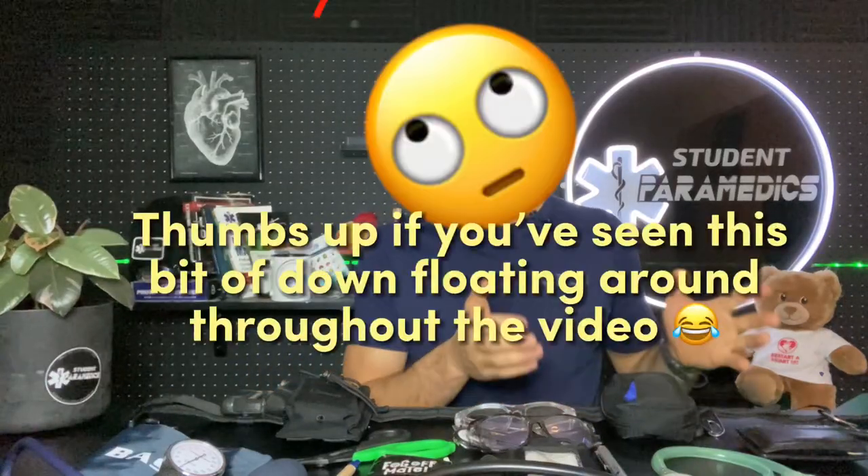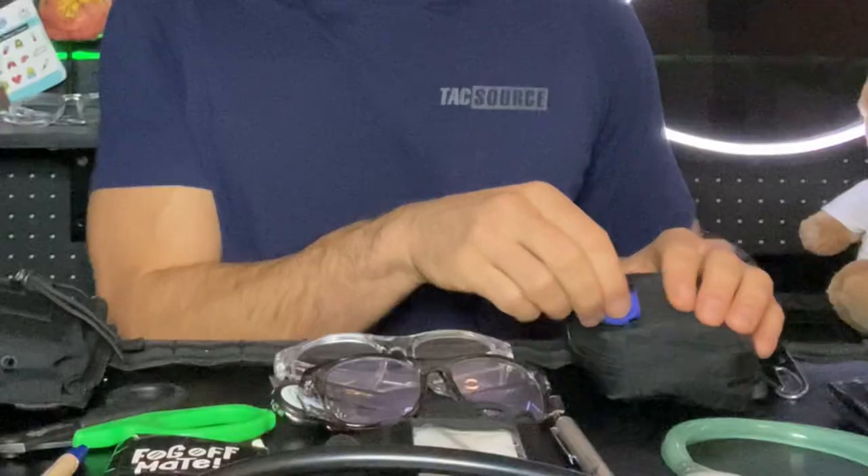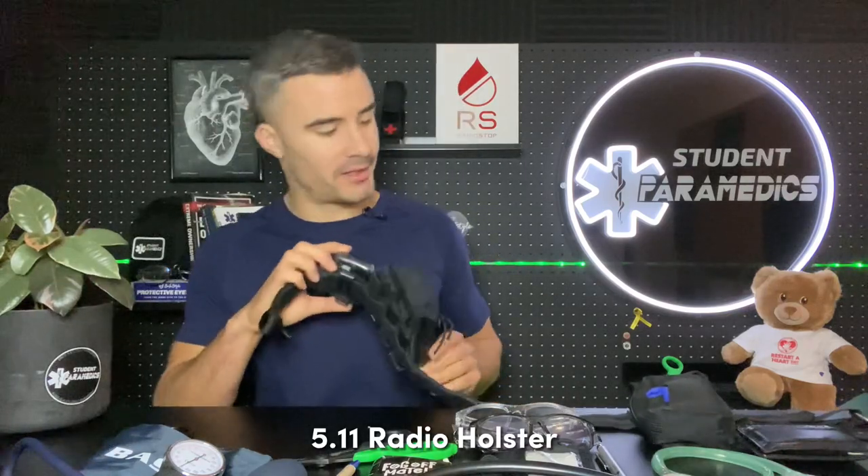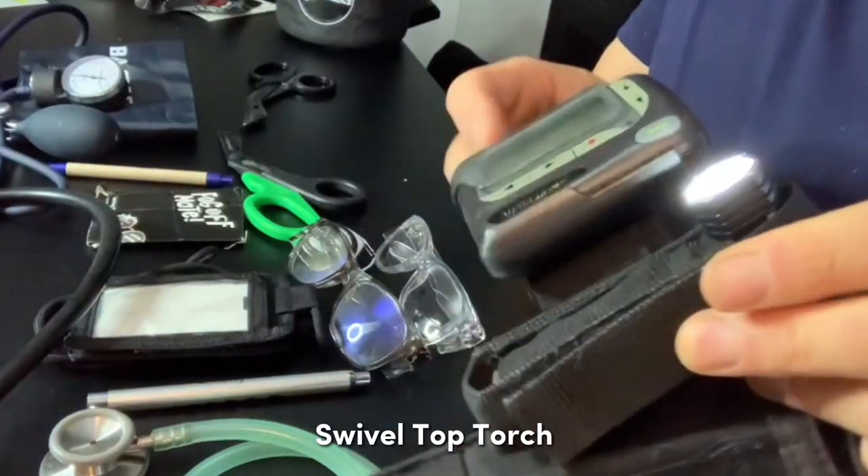This keeps gloves nice and clean, and they're easy to access — they just pull straight out. I also keep a spare pen here with a little metal tip that can break glass if needed. I've got a radio holster on this end — our service provides us with a 511 — and I've also got a torch on this end, and our pager.